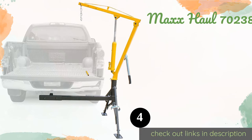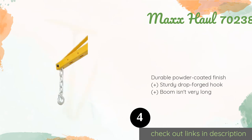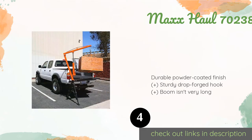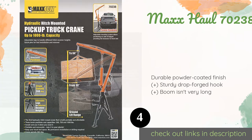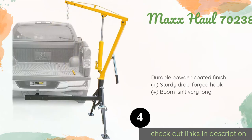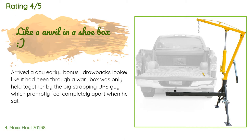The next one is the Max Hall 70238. If you don't want to deal with the hassle of permanent installation, the Max Hall 70238 is a good choice. It is a receiver hitch mounted option with a maximum capacity of 500 to 1000 pounds depending on where you attach the load-bearing chain. This product is available on Amazon for $224. Check out the link in the YouTube description below. There are 372 reviews with an average rating of 4.1 stars.